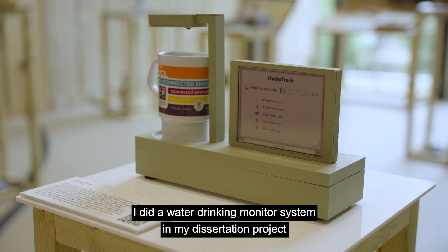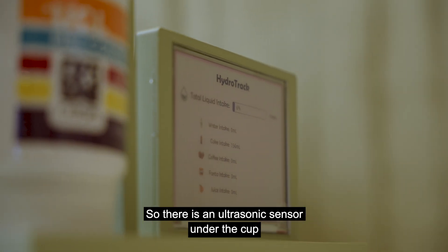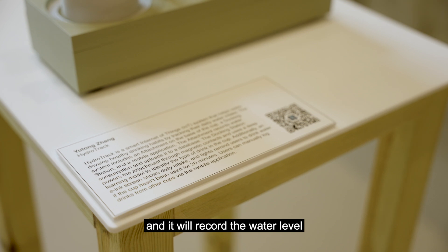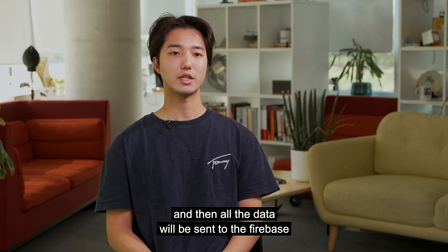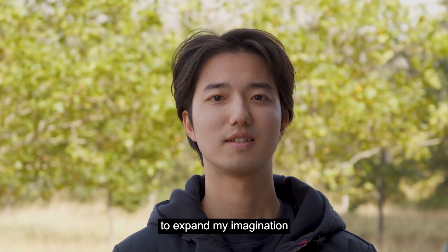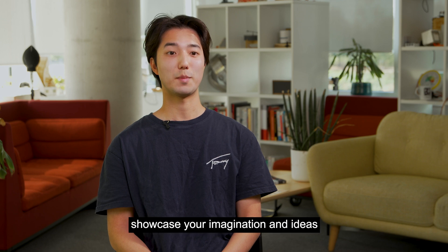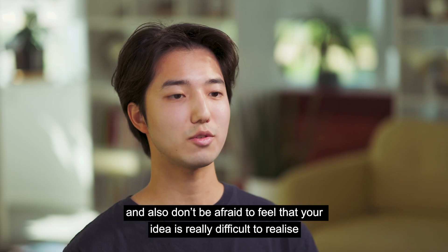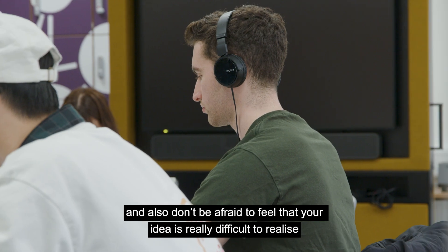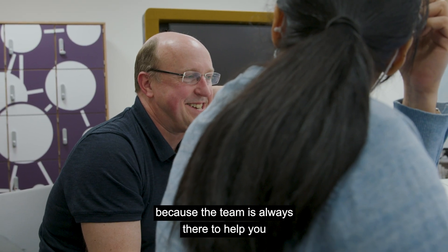I did a water drinking monitor system in my dissertation project. There is an ultrasonic sensor under the cup and it records the water level, then all the data is sent to Firebase. I think what I enjoy most is the constant opportunity to expand my imagination. Don't be afraid to showcase your ideas — the CE team is always there to help you.